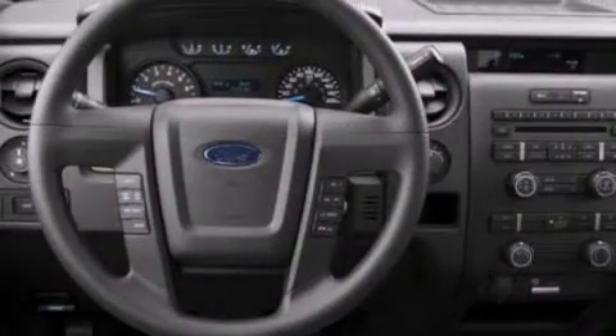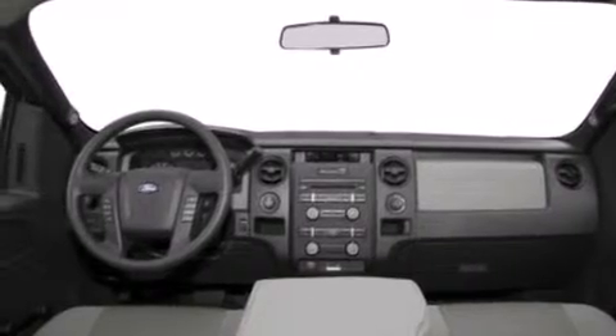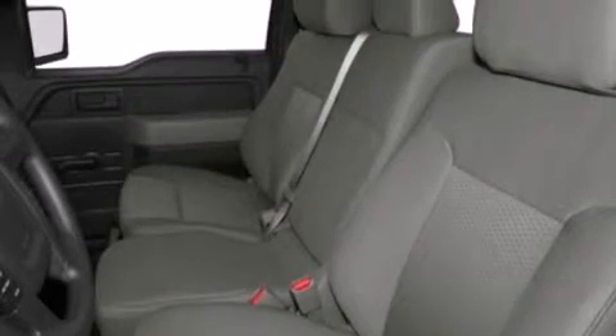The following features are also included: a low-tire pressure indicator, aluminum wheels, an auto-dimming rear-view mirror, 12-volt power outlets, and side-curtain airbags.